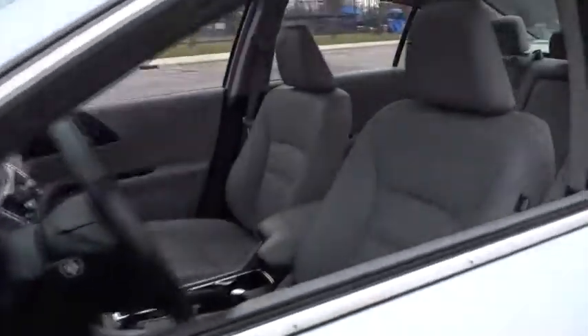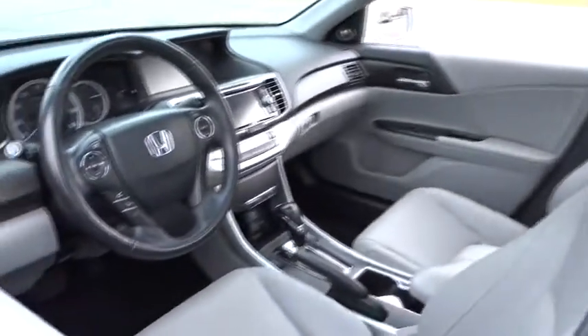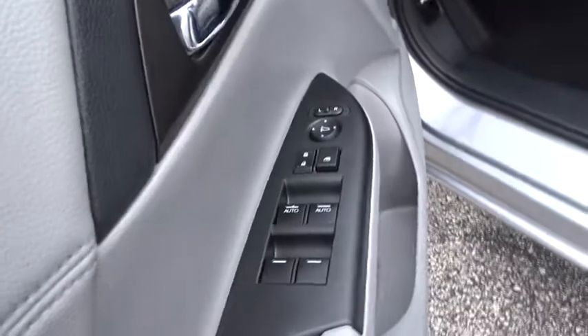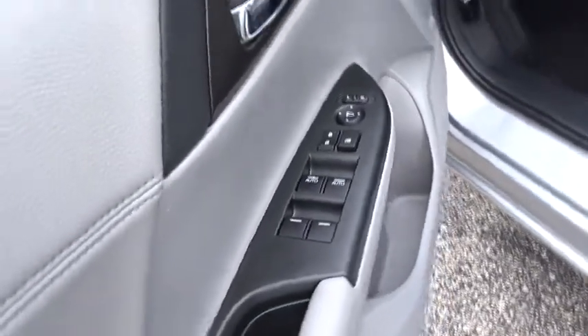Anti-lock braking system, keyless entry, stability control, traction control, lane departure warning, steering wheel audio controls, backup camera, power passenger seat, Bluetooth, leather-wrapped steering wheel, power steering.